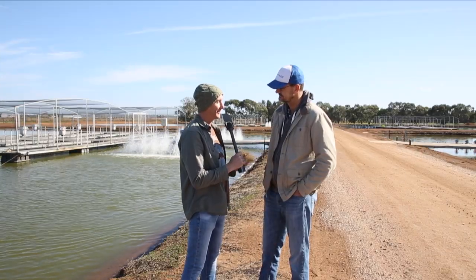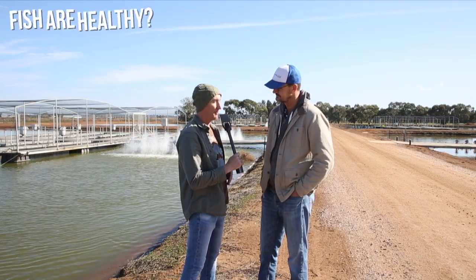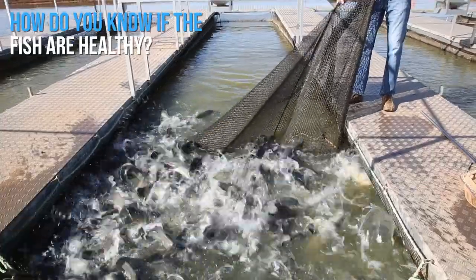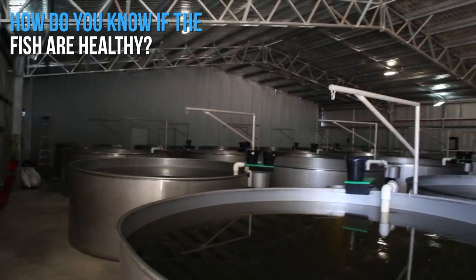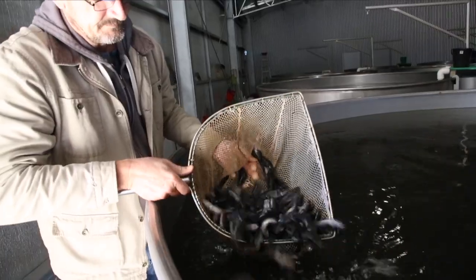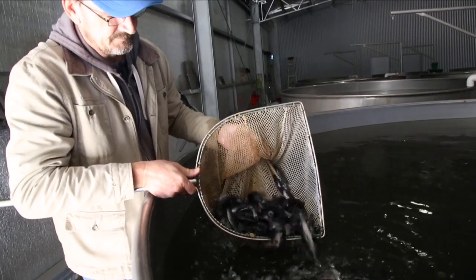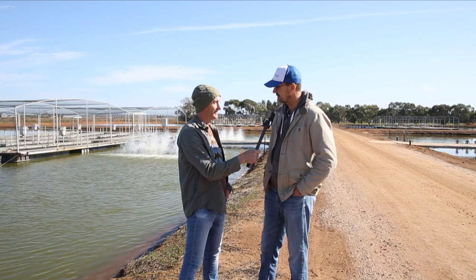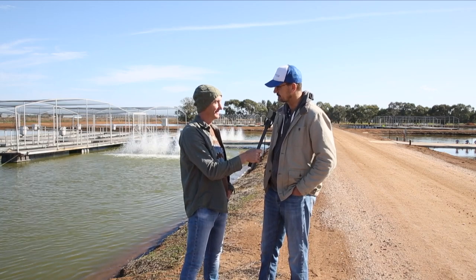Some animals get sick, so how do you know if your Murray Cod are fit and healthy? Well, we look at them — if they look healthy they look nice and clean. We keep them healthy by keeping the water really nice and perfect for them, but they do get bugs from time to time, so we have to check them. We take a little sample of their gills and have a look under a microscope to see if there are any bad guys there.